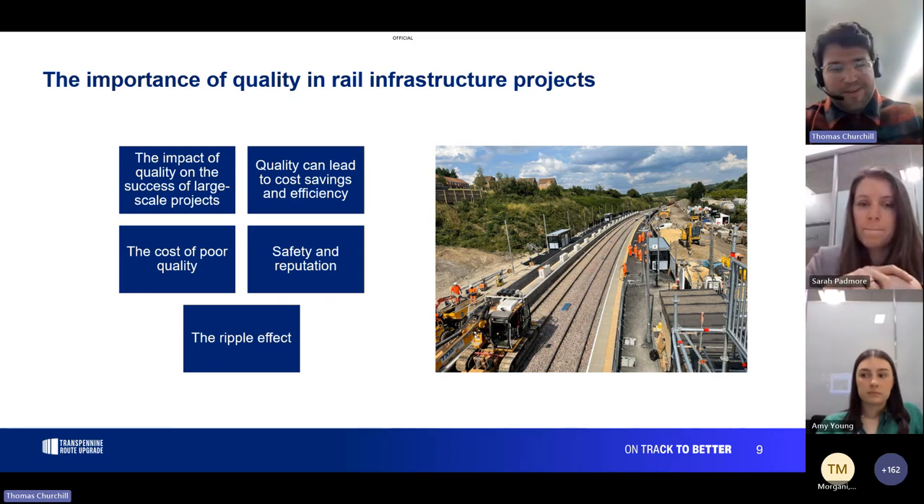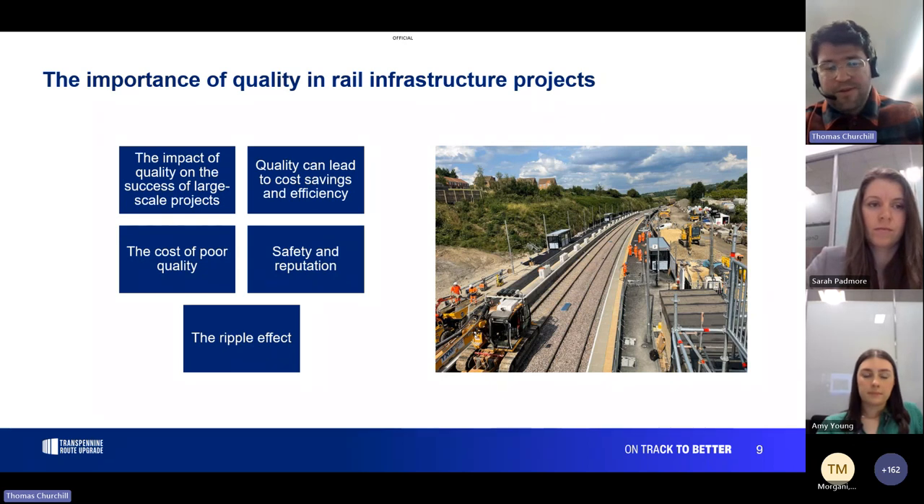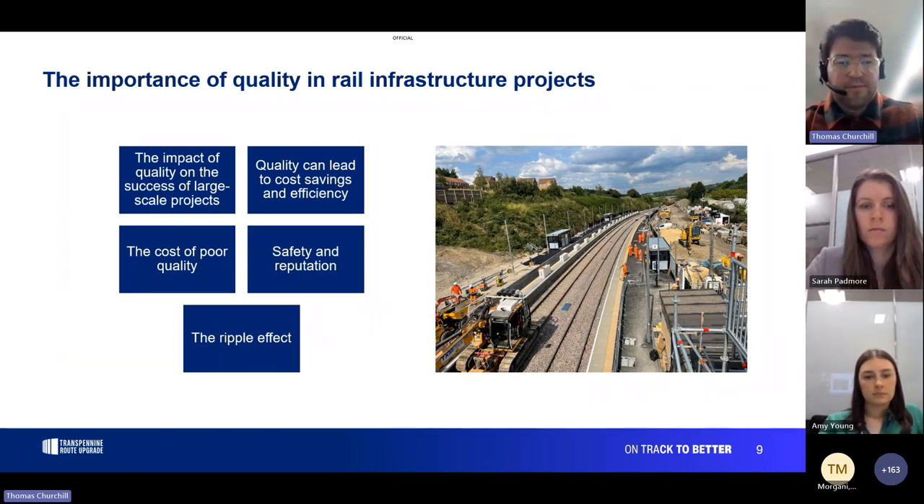Quality can lead to cost saving and efficiency. When you're doing work again and again it costs more money. From GIRI learning, circa 20% of work in construction is rework — essentially a fifth of work at cost with no value. That's a huge opportunity to save money, especially as profit margins in rail construction are well below 20%. Rework is not only expensive but also more dangerous — if you build something one way and have to redo it differently, it's more costly, more dangerous, and costs time and reputation.